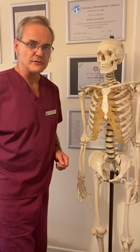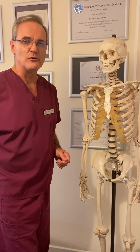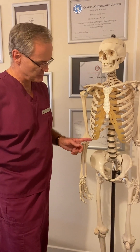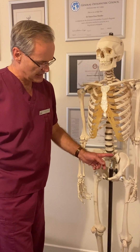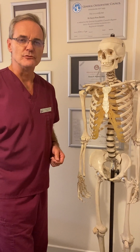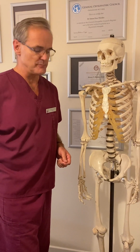Treatments for this, apart from anti-inflammatory medication, can involve manual therapy where osteopaths, physios, or chiropractors will treat the lumbar spine, the sacroiliac joints, the pubic symphysis, and the hip joints to improve mobility, along with exercises to increase strength and stability of the pelvis.